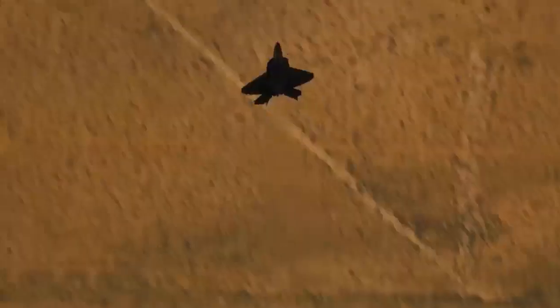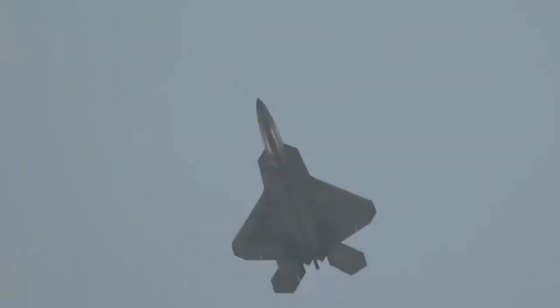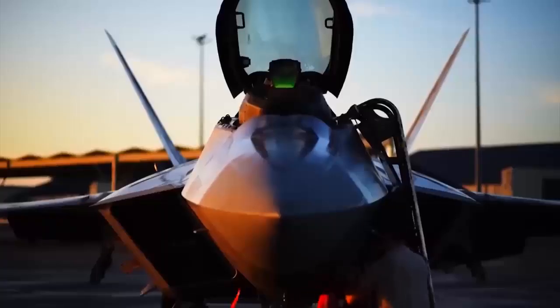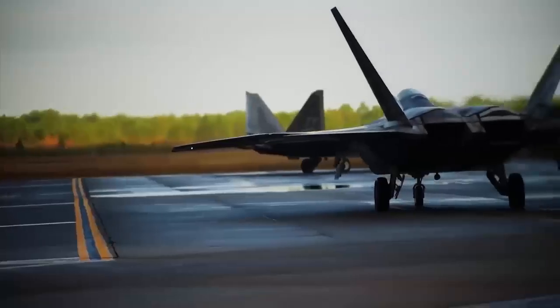The F-22 Raptor was also designed to minimize its thermal signature in order to limit the risk of detection by enemy infrared sensors. This optimization is based on a careful choice of materials and a heat management architecture integrated into the airframe. The structure incorporates a significant proportion of advanced composites, including carbon fiber, aramid, and glass-reinforced thermosets. These materials, which account for up to 24% of the total weight, not only offer excellent mechanical strength, but also low thermal conductivity, helping to contain and channel the heat generated by the internal systems.